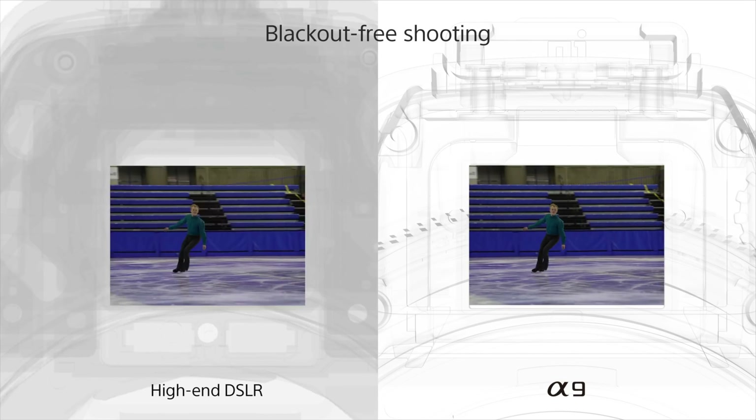The original A9 is still an amazing camera — it was revolutionary at the time, boasting 20 frames per second continuous shooting with no-blackout shutter so you can track the action, and it came out with amazing autofocus with insane calculations per second.